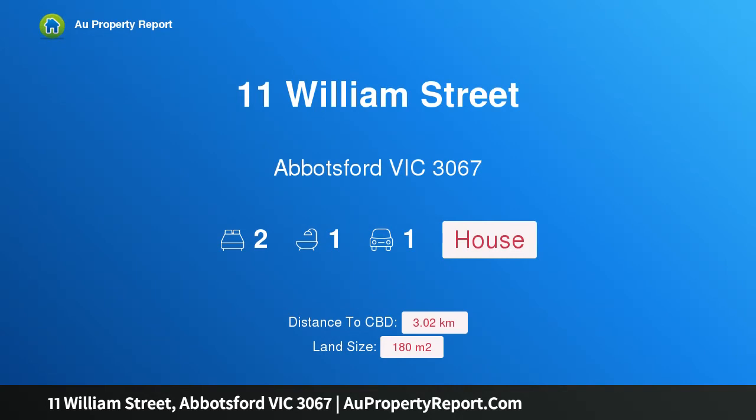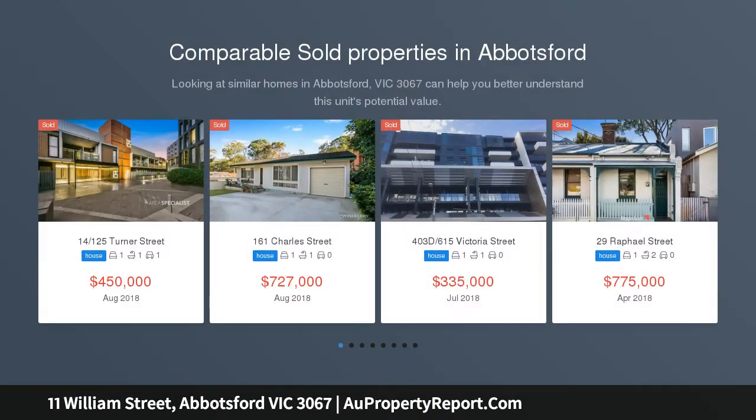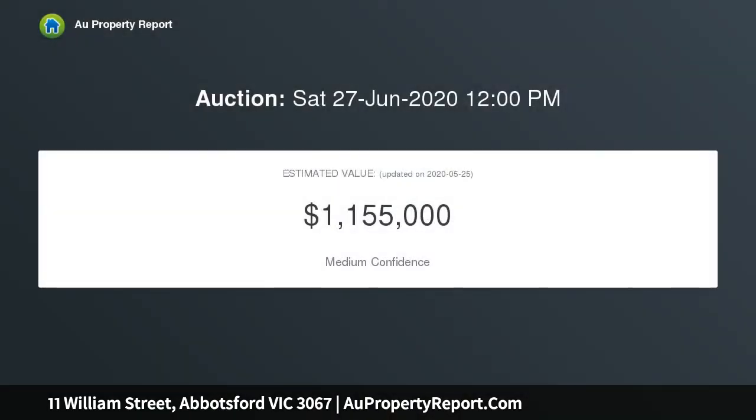Introducing 11 William Street, Abbotsford, Victoria 3067 — a historic city fringe treasure with desirable jewel frontage. Craftsman-built of solid bluestone on an extra deep garden block backing directly onto Little Nicholson Street, this character-filled 1880 residence offers the added dimension of a separate rear garage and loft-level space in a charming stable setting.